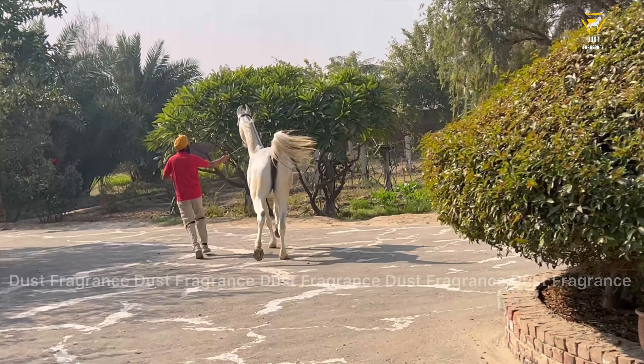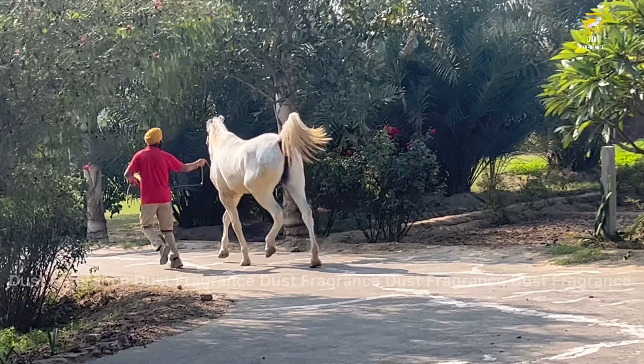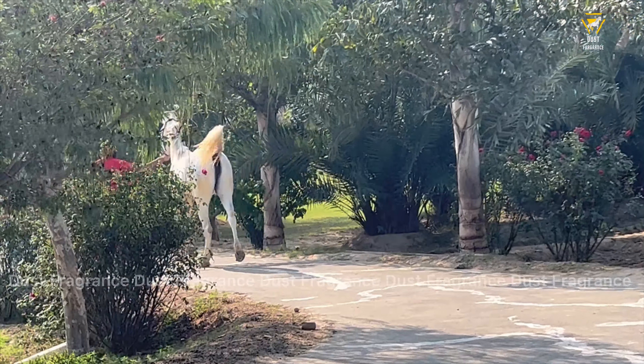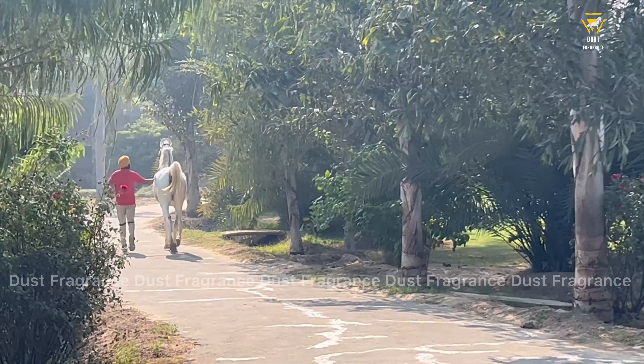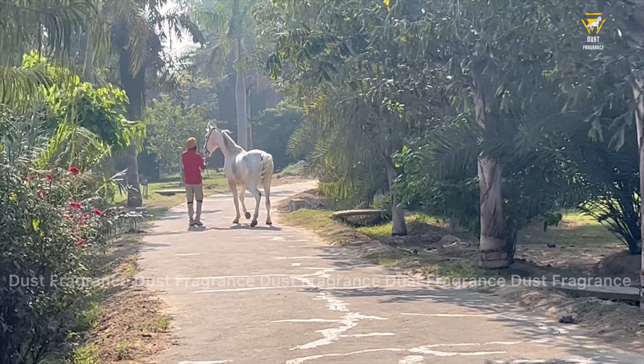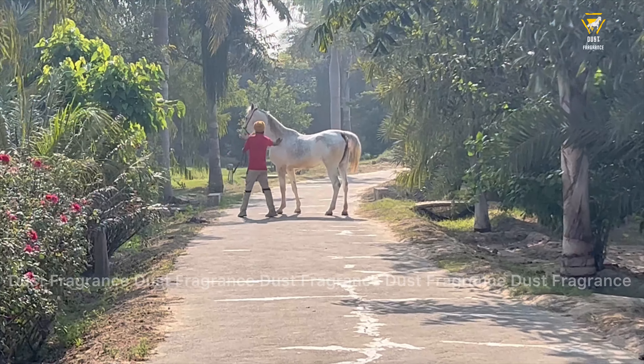I am thankful to Vickas and Vicku that I visited here with them, and I got the chance to make a vlog of the horses here.